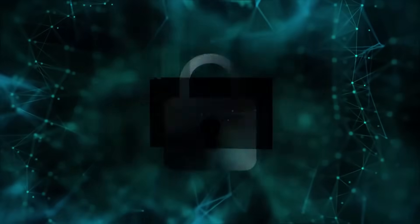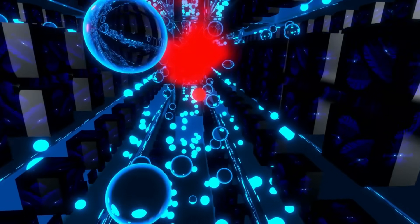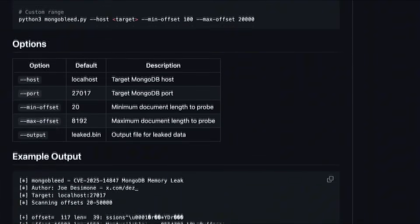Leaked data often includes previous query results, internal server pointers, and even session tokens from other active users. Security researchers have already released public exploit tools, making it easy for even low-level attackers to scan for victims.